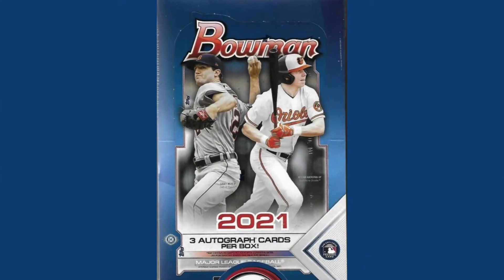Number four: a jumbo case of 2021 Bowman, which set me back $3,700, thanks to the wonderful selection at Dave and Adam's Card World. Loaded with guys like Blaise Jordan, Maximo Acosta — I mean, you name it, it's a great checklist.